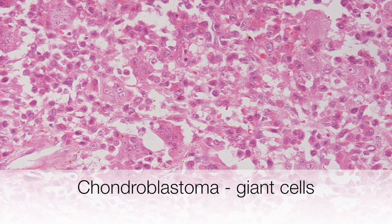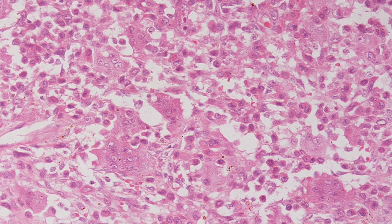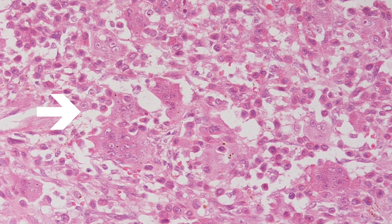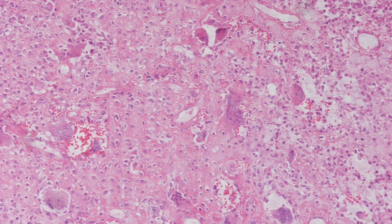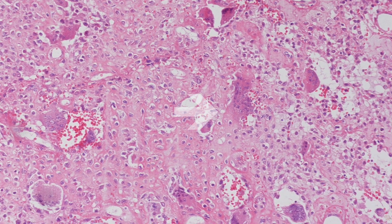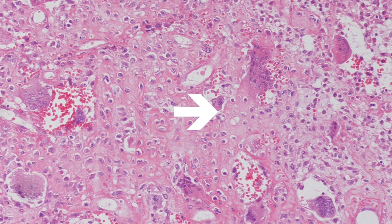On higher magnification, the numerous osteoclast-like giant cells can be appreciated. And in this part of the tumour, as well as the giant cells, you can see that there is some chondroid differentiation.